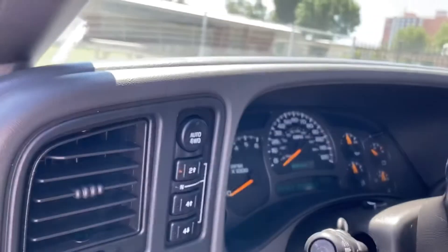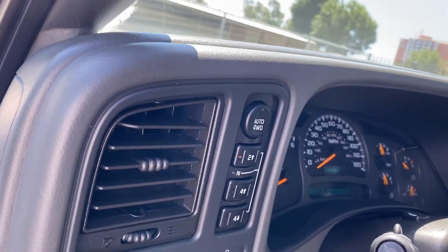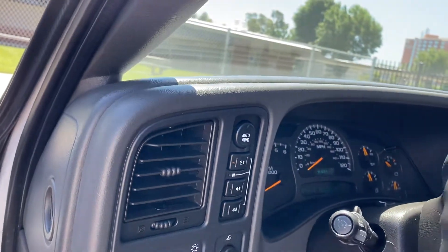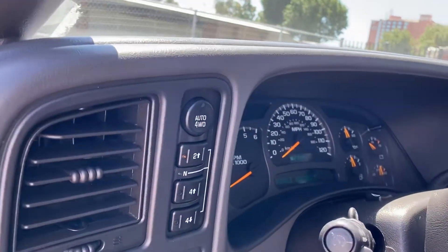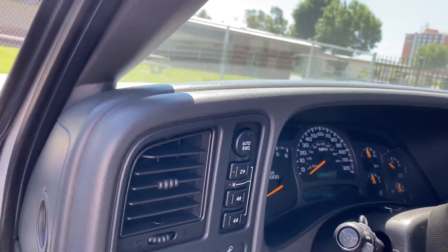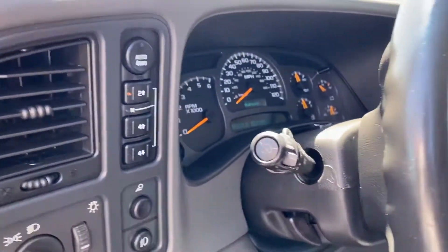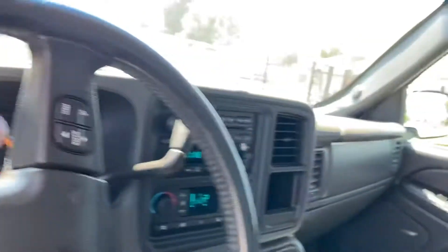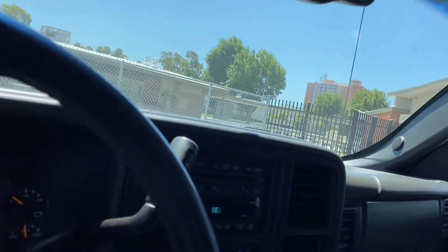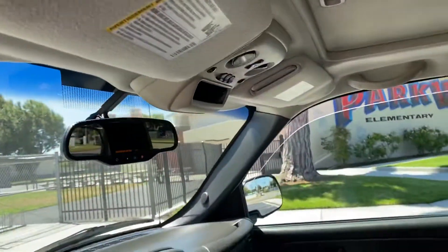It's got dual power memory seating, heated seats, and electronic control foot pedals — that's a really cool option. It's got the high/low two-wheel drive, four-wheel drive automatic which turns it into an all-wheel drive. You can put it in low four-wheel drive, high four-wheel drive, or drive it as two-wheel drive. Really great option. We've also got dual climate control, XM radio, steering wheel controls with an information center, and OnStar of course.